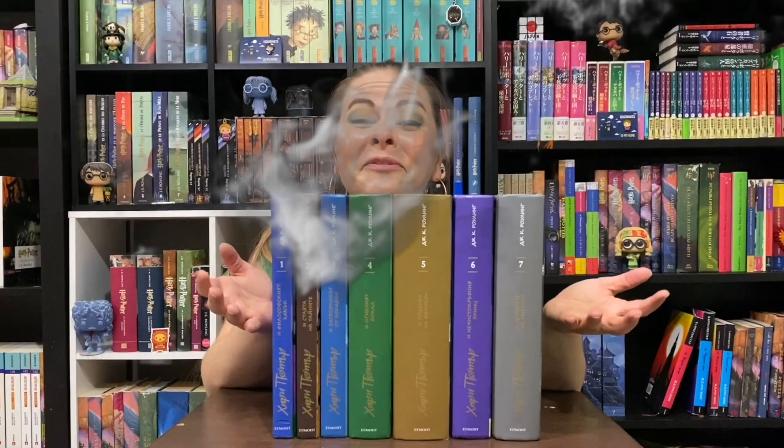Hey guys, it's Carly from All The Pretty Books, your place for all things Harry Potter. And today, what I thought we'd talk about is the beautiful new Bulgarian Harry Potter books.